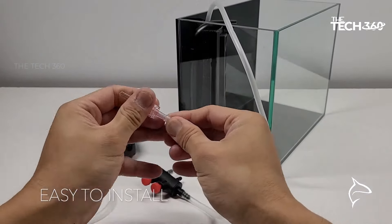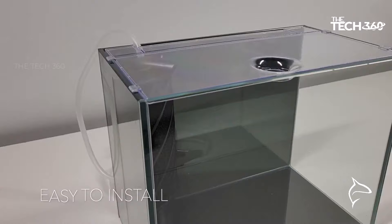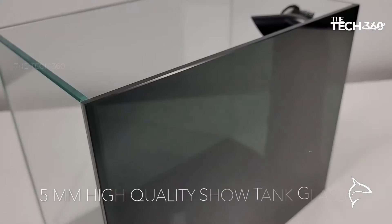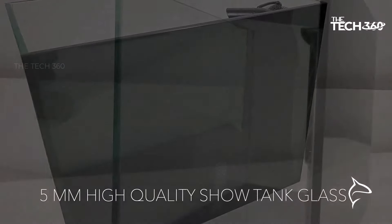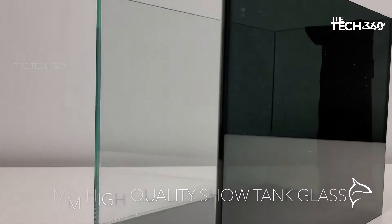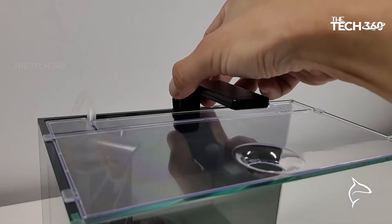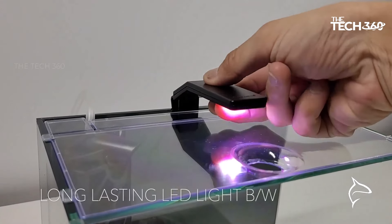The Aquatop Venti Aquarium Kit incorporates an air-driven filtration system that ensures optimal water quality for your aquatic pets. It includes Aquatop's AP Winty air pump, airline tubing, a check valve, biofoam for biological filtration, and a replaceable cartridge with activated carbon for mechanical and chemical filtration.